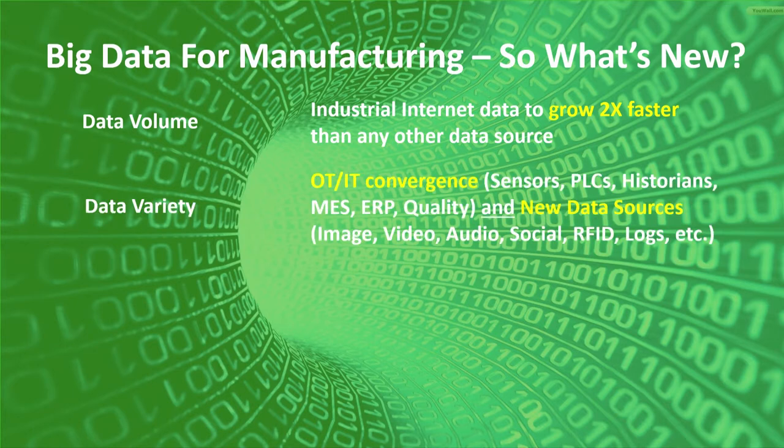There's also a lot of data variety. Not only do you have the OT sensor world and the IT MES and ERP world types of data that we've always had, you also have new data sources such as image, video, and audio. The key point now is we have technologies where we can store all of this data in the same place — and that's what we're going to be talking about today.